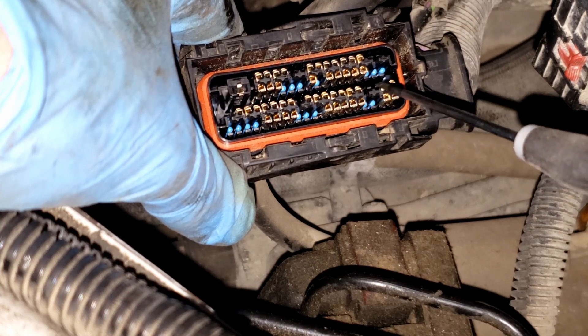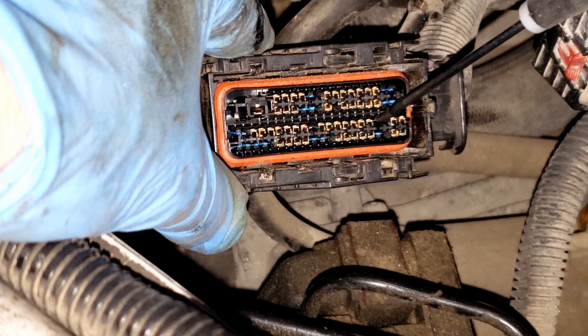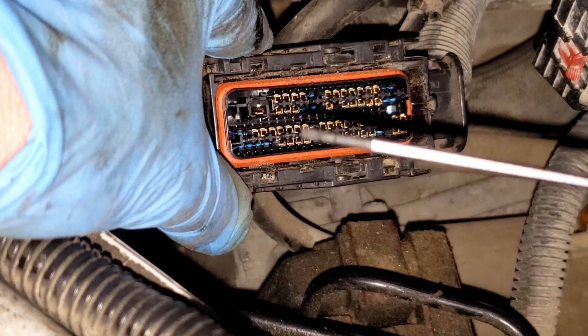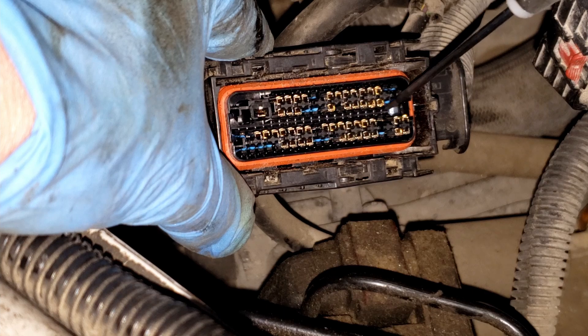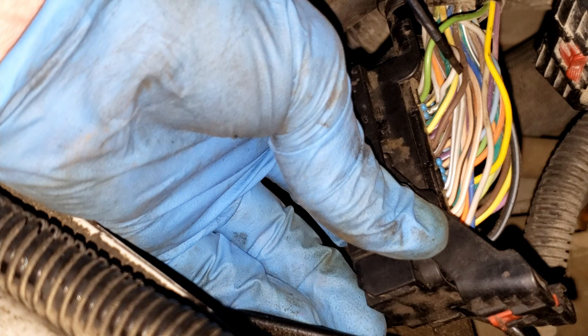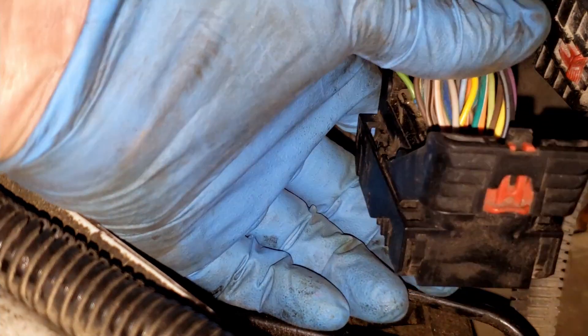There's a little black tab on top that you simply raise up. You don't want to raise it too much because you can break it — just use a screwdriver with a really fine tip. You raise that little lever and that allows the terminal to slide out the back. You can see it's this gray wire right here that I have pulled out to prevent it from making contact with the pin on the engine control module.